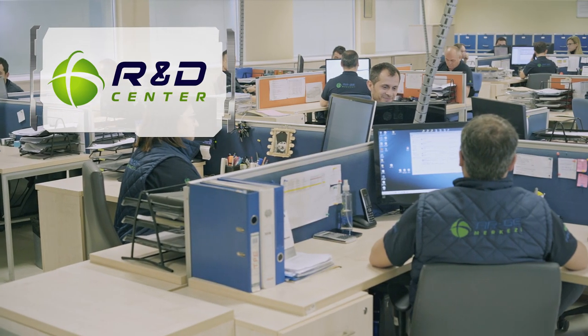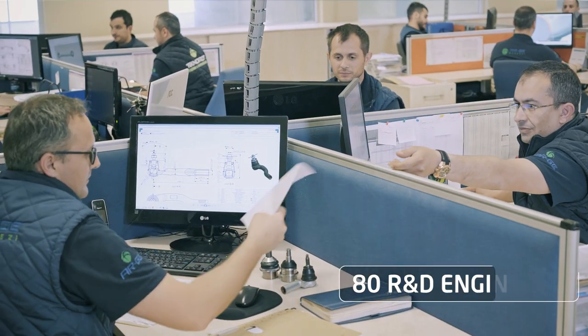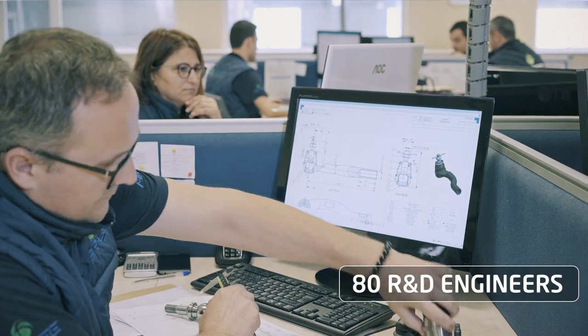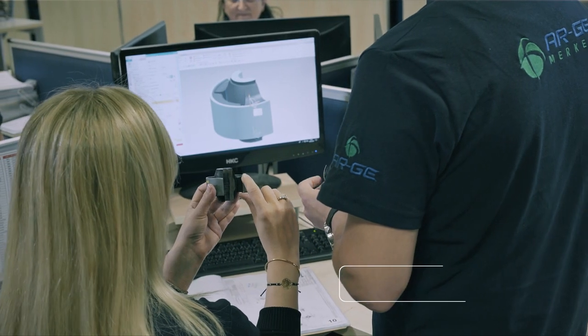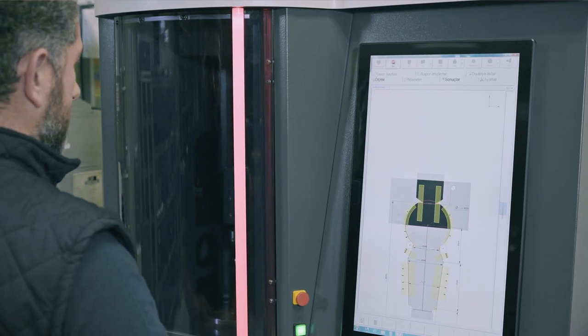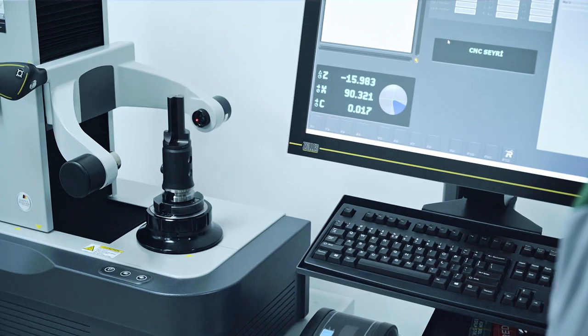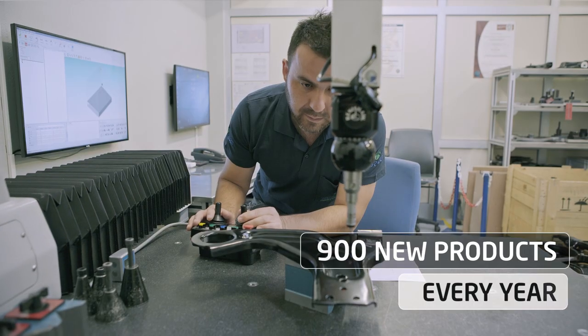Having approval of the Turkish government as an R&D center, Technorod employs a team of 80 R&D staff, generating projects to improve product development and manufacturing efficiency. With its goal to cover over 95% of the European and North American car park, Technorod's OEM-trained engineers develop more than 900 new products every year.